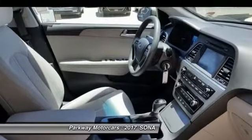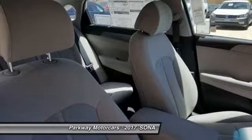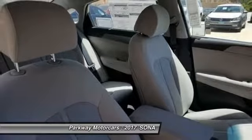Hyundai's powertrain warranty leads the industry by covering 10 years and 100,000 miles. That's the sort of coverage we know our customers deserve.